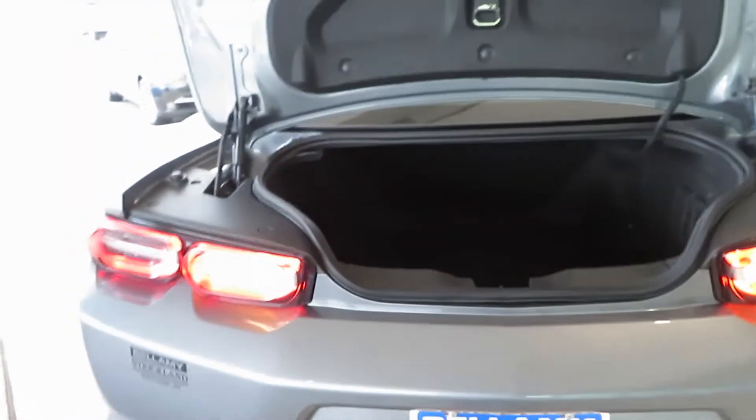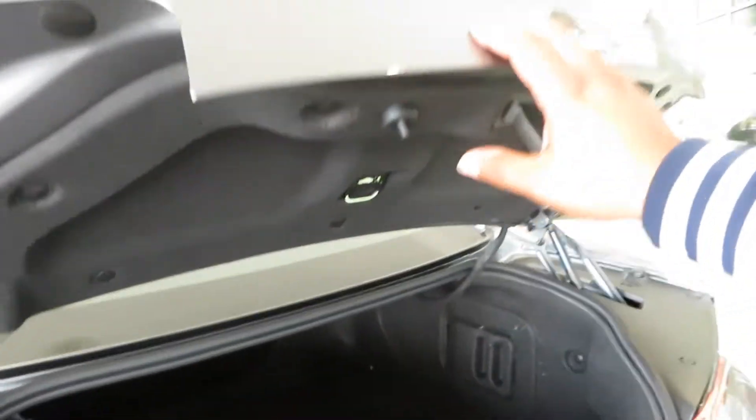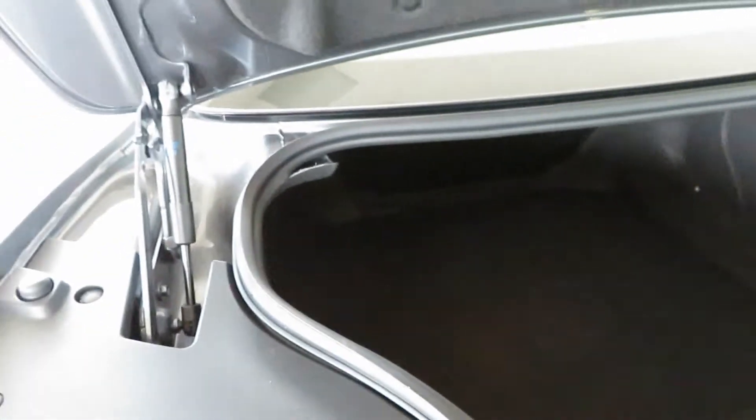Got a nice size trunk for a small car, as you can see. There's no spare tire under there, but it is a very nice size trunk nonetheless. It is compact when you're getting in there, but it opens up.